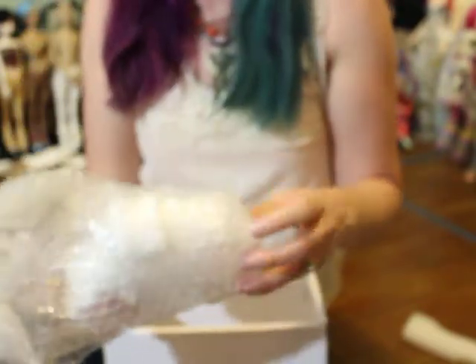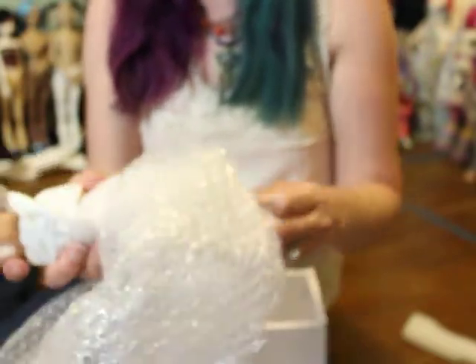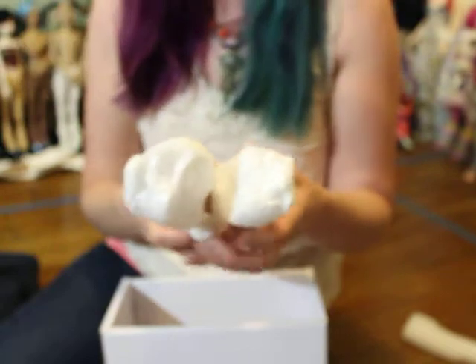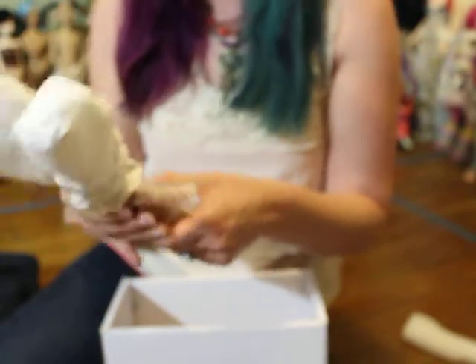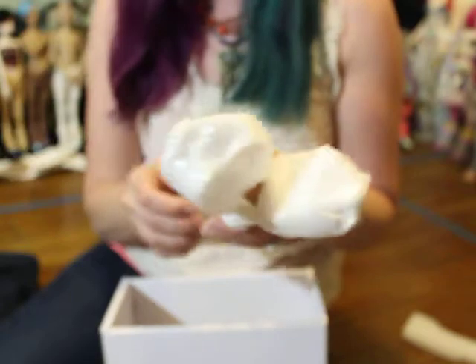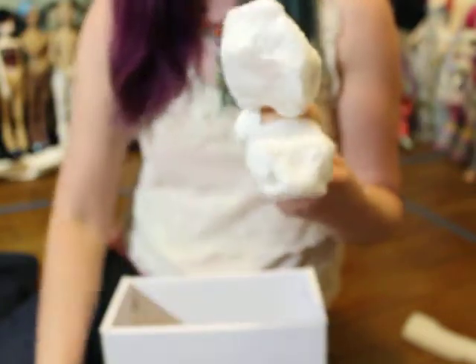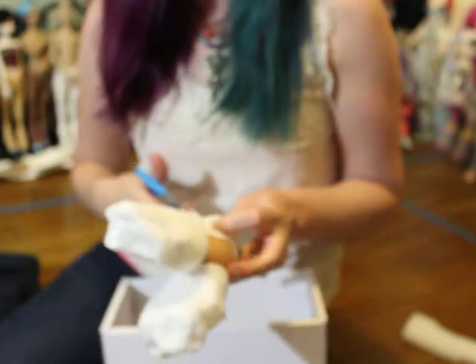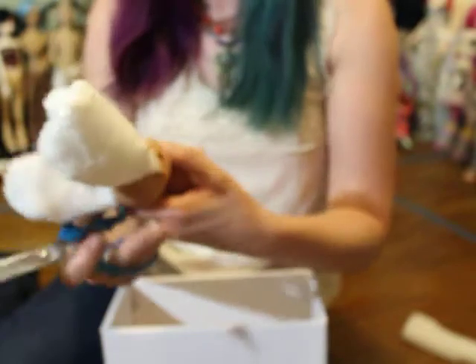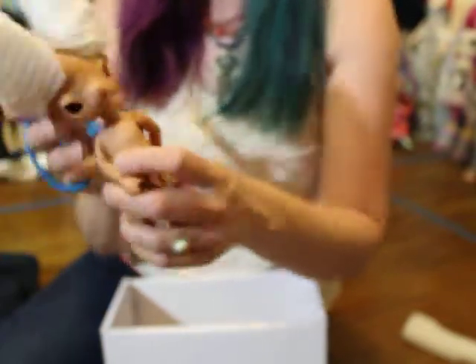Little doll butt! This must be her antlers here, all wrapped up. Oh my god, she's so cute! Those little hooves! Like I said, I really wish I would have gone for the ram horns instead of the antlers.